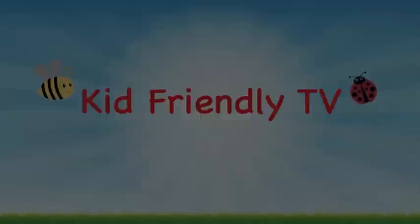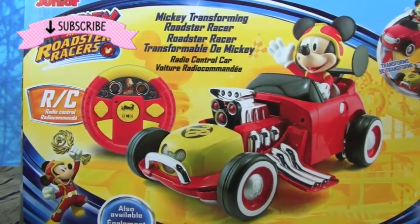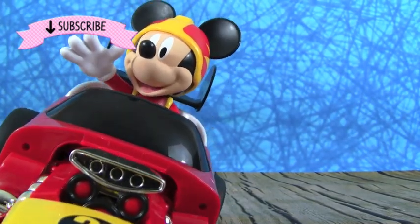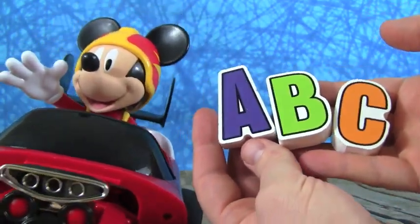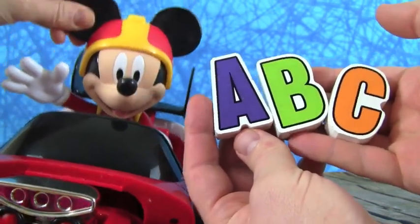Kid Friendly TV. Hey guys, it's Whitney and Pete from Kid Friendly TV. Today we have our Mickey Transforming Roadster Racer. Look at him, he is super cool — he is remote control. And he's going to teach us our ABC's. That is going to be so much fun, so if you want to learn your ABC's, keep on watching!